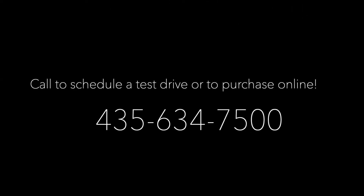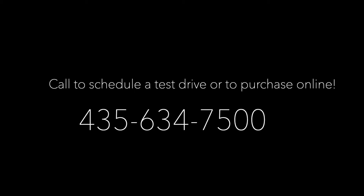Call us today for more information or to schedule a test drive.